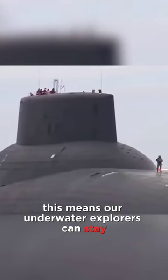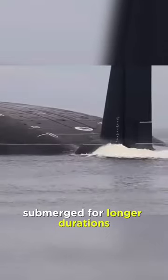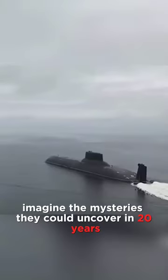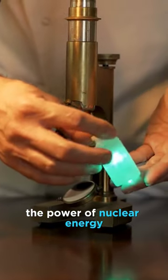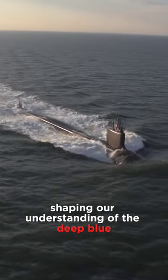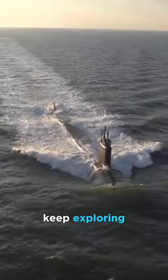This means our underwater explorers can stay submerged for longer durations, covering vast distances. Imagine the mysteries they could uncover in 20 years. The power of nuclear energy, shaping our understanding of the deep blue. Until next time, keep exploring.